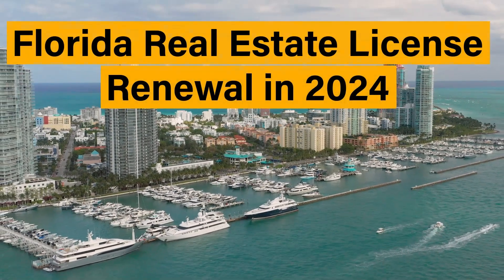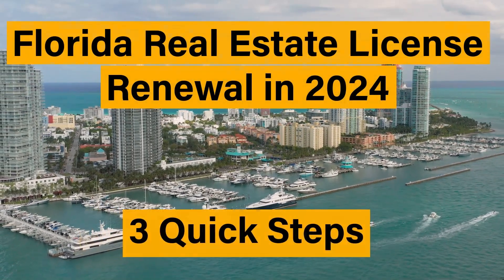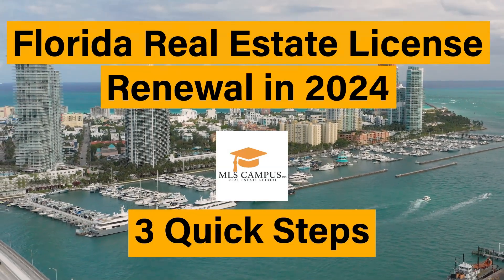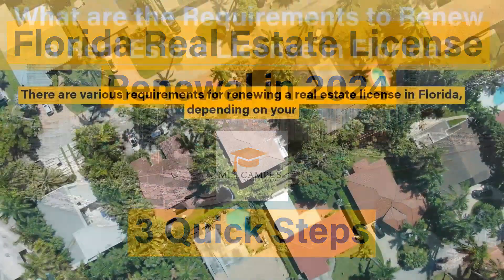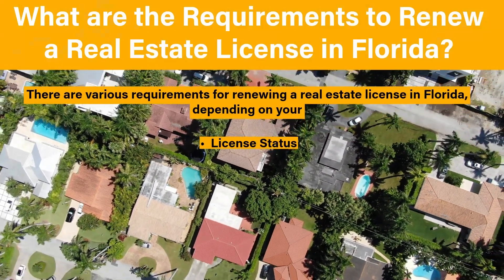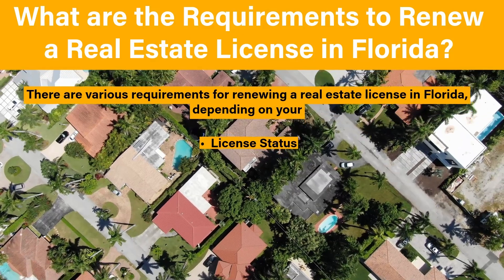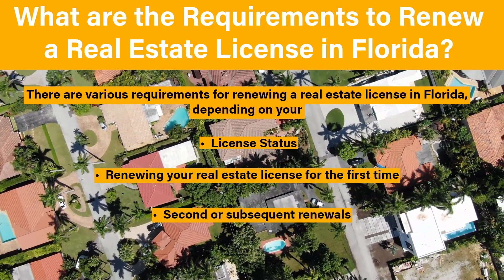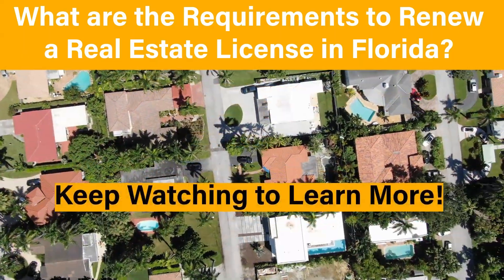Florida Real Estate License Renewal in 2024 by MLS Campus. There are various requirements for renewing a real estate license in Florida, depending on your license status, whether you want to renew your real estate license for the first time or if this is your second or subsequent renewal. Keep watching to learn more.